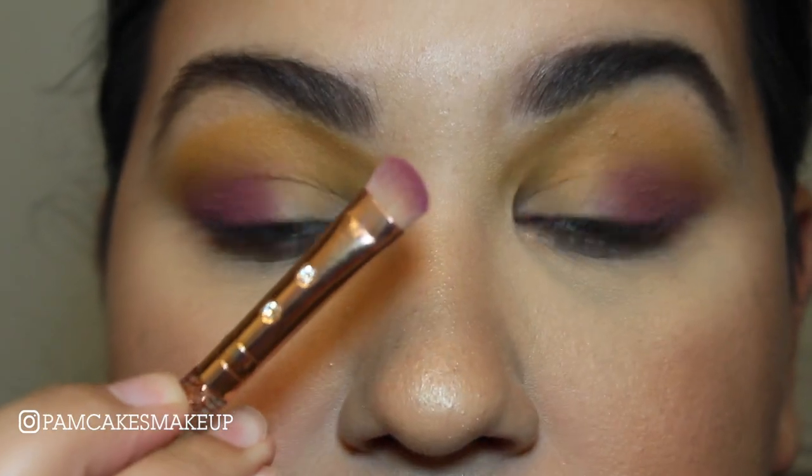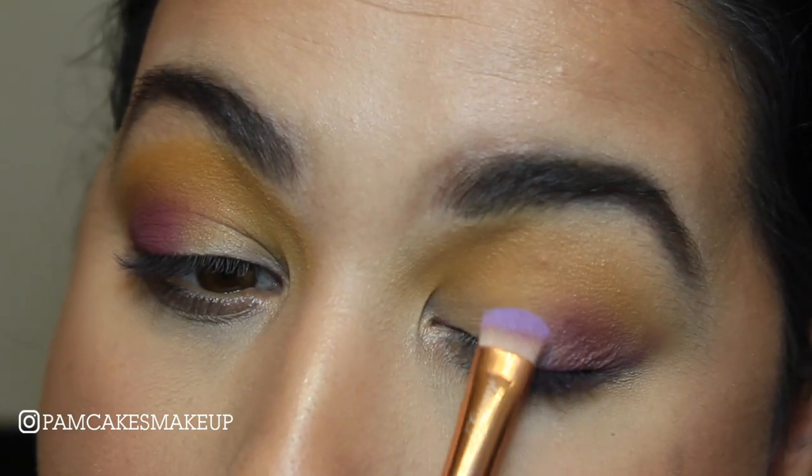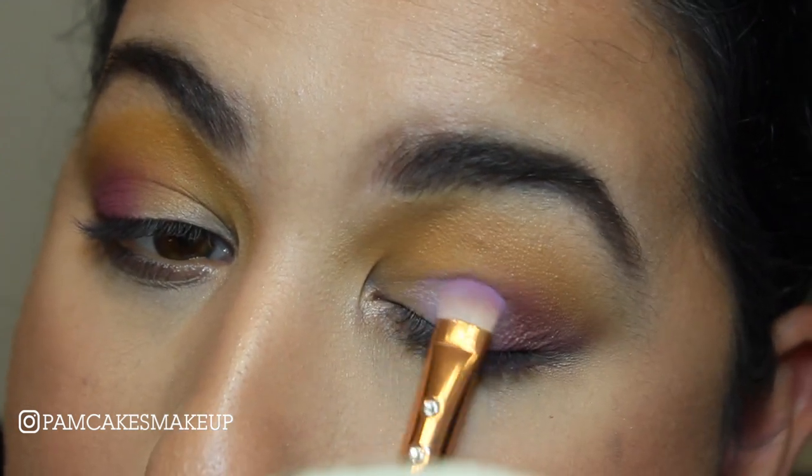Using that same little brush, I'm going to go into the color Sway and pack this pretty much in the center of my eyelid. I love this color so much — I think this is my favorite shade in the entire palette.